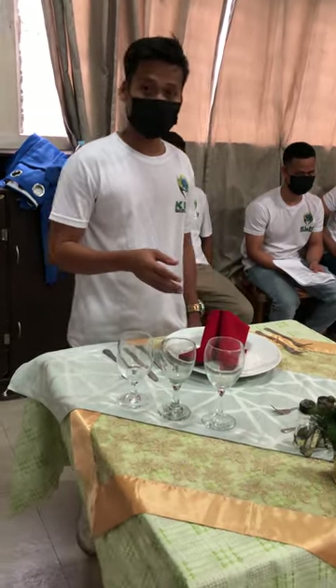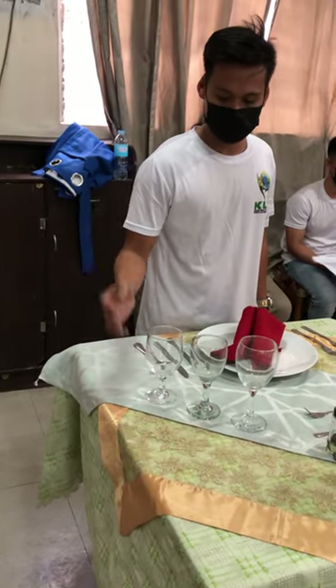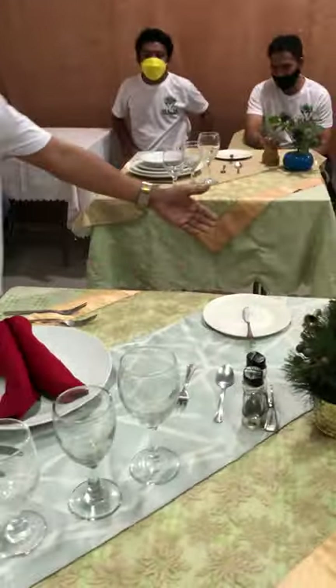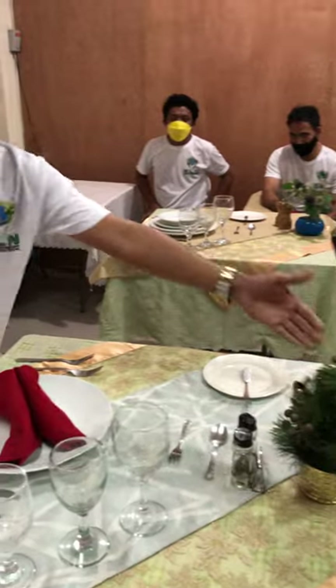Table napkin folding, water goblet glass, red wine glass, white wine glass, dessert spoon and fork, bread plate with butter spreader knife, salt and pepper condiments, then the centerpiece.